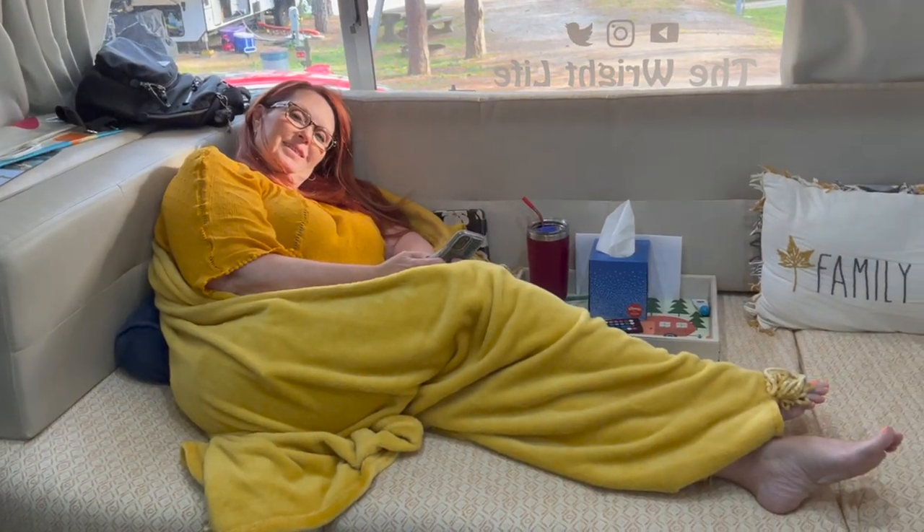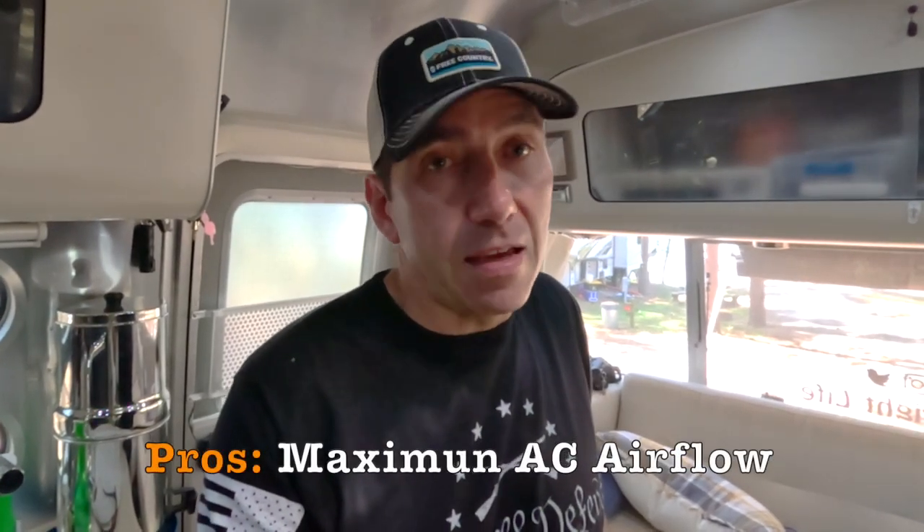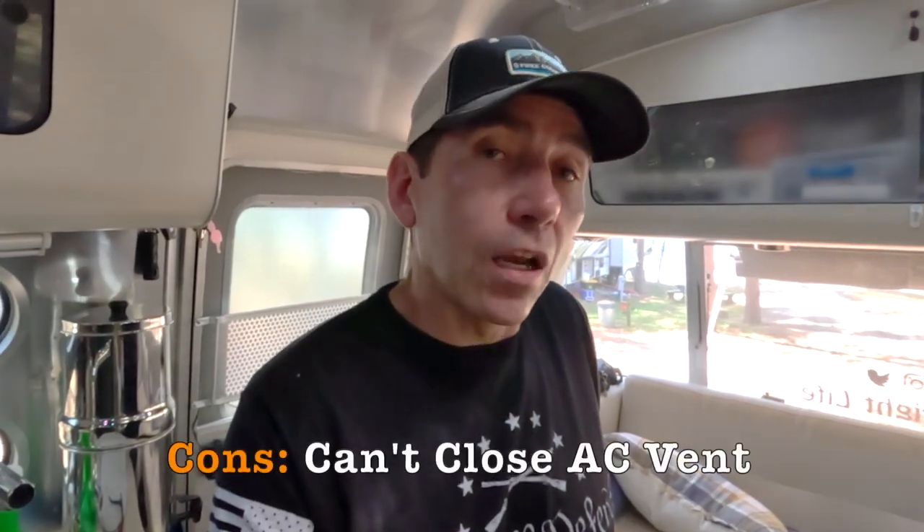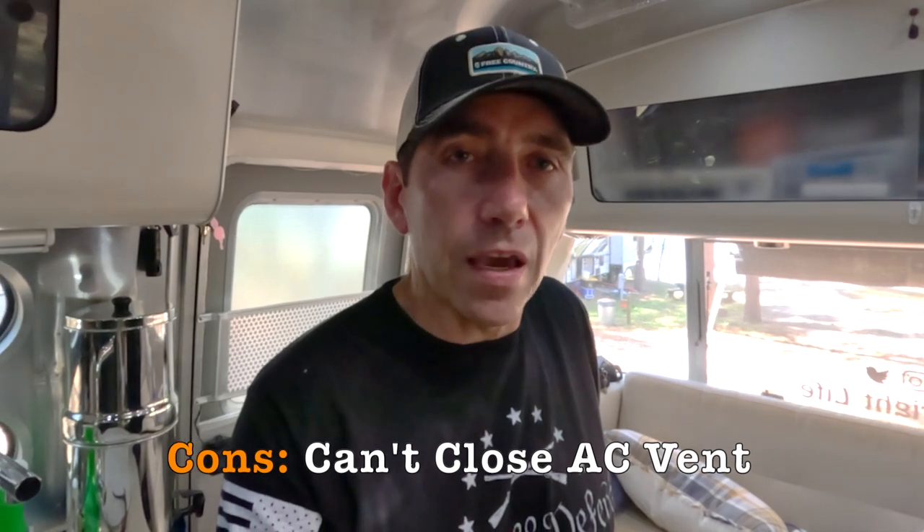I would tell you, it gets to the point where Lisa is like, man, that thing is just blowing too much cold air on her. She'll be in here with a blanket on while I'm sitting over there just enjoying the nice cold air on a hot summer day. The pros: you get maximum airflow, and in my opinion it also looks a little bit more sleek and nicer than the OEM vents. The cons: I can't close the vent or necessarily redirect the air from it. So if it's blowing straight on you, it's blowing straight on you — you either have to relocate and sit somewhere else or put something in there to temporarily block it.